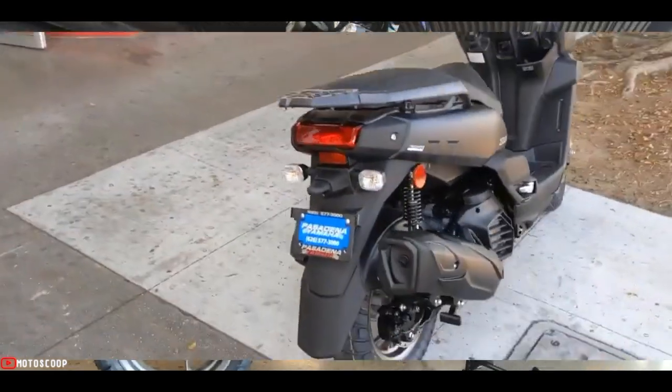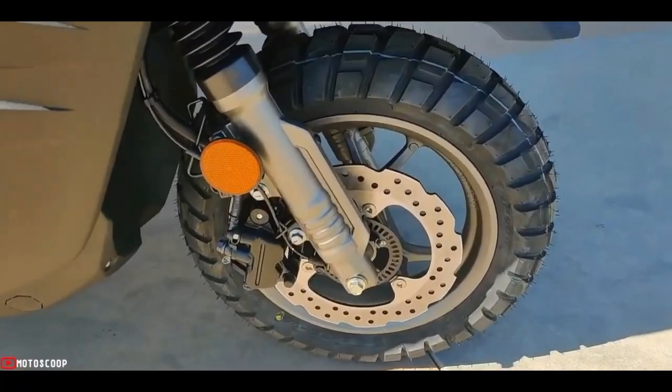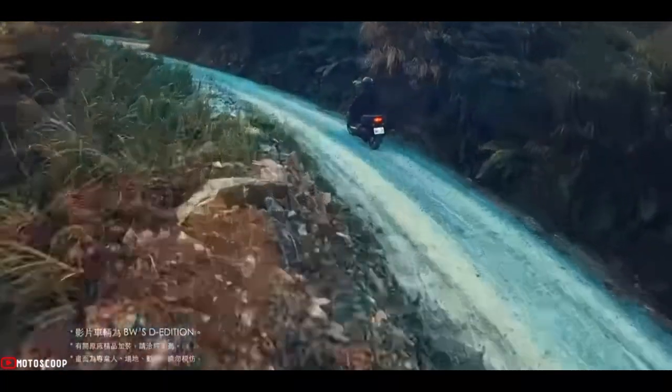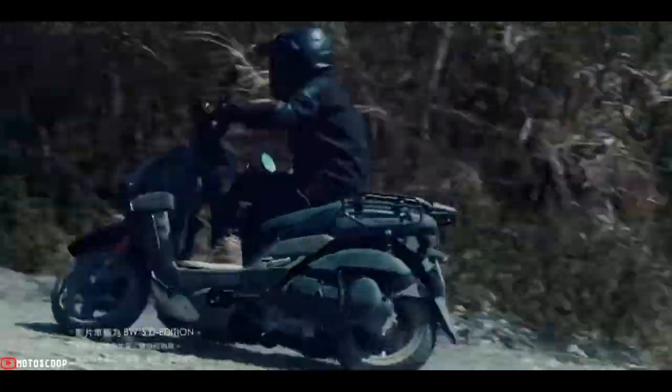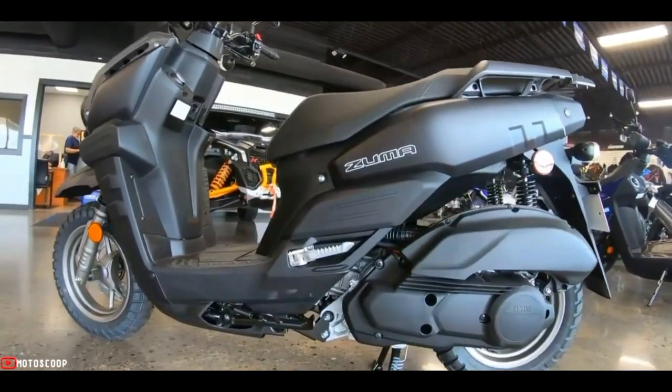The tires are the same size as the 2021 model, but the 2022 Zuma comes with new Duro tubeless fat tires with a more aggressive block pattern.